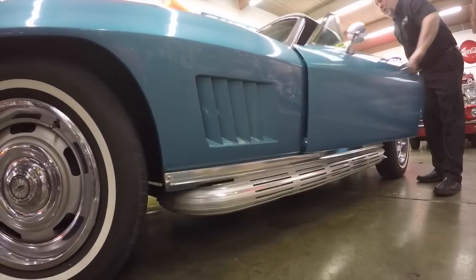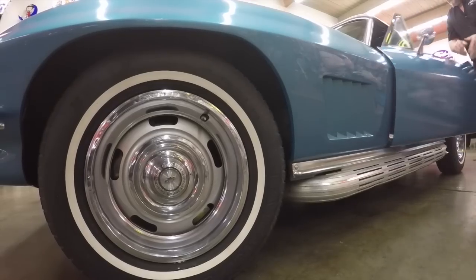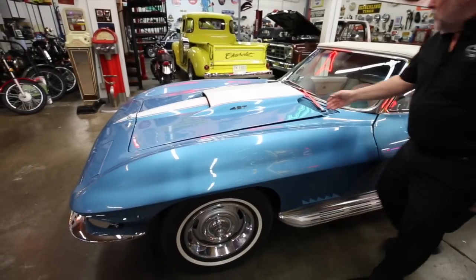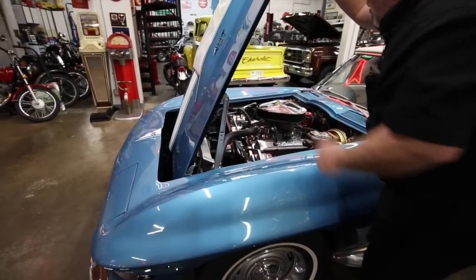Let me open the hood up here so you can see this engine. It's got air conditioning — vintage air on it.